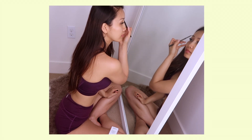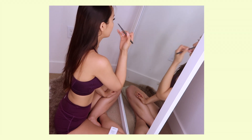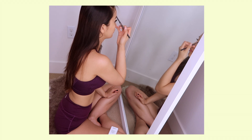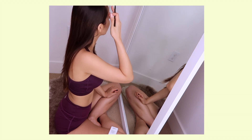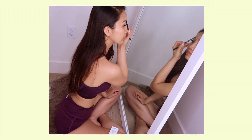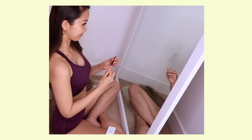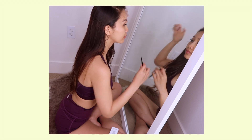While waiting for the concealer to set, I look like an owl — very funny looking. During that time, I fill in my eyebrows and brush out my lash extensions. I don't wear any mascara or eye makeup anymore because I have lash extensions. It is a truly time-saving beauty trick.